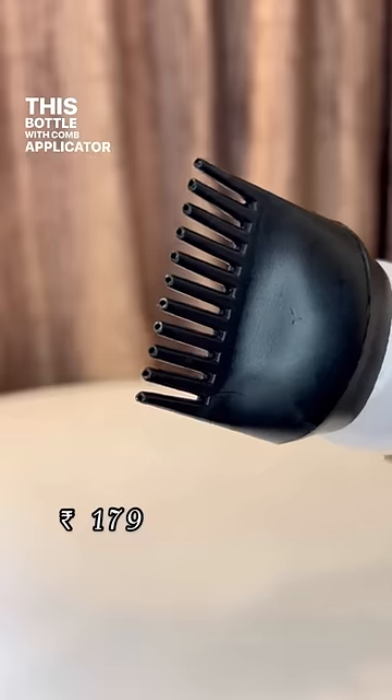This bottle with comb applicator is a great option for self-application of hair oil as well as hair colour. It makes the entire process very hassle-free and quick.